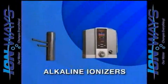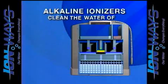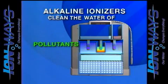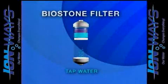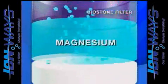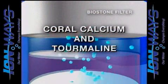Our alkaline ionizers represent the cutting edge in water treatment technology. First, we clean the water very effectively, which helps remove harmful bacteria, viruses, chemicals, and pollutants. But unlike other systems which often remove everything, even healthy minerals, making water tasteless and highly acidic, our patented BioStone filter allows important alkaline minerals such as dissolved calcium, magnesium, and potassium to pass through. We also improve the water with beneficial coral calcium and tourmaline before moving it into a sealed ionization chamber.